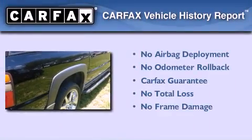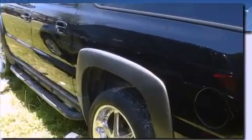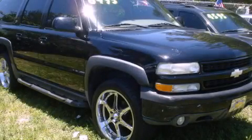Not to mention that this Chevrolet qualifies for the Carfax buy-back guarantee. Contact us today to schedule your opportunity to see this automobile in person.